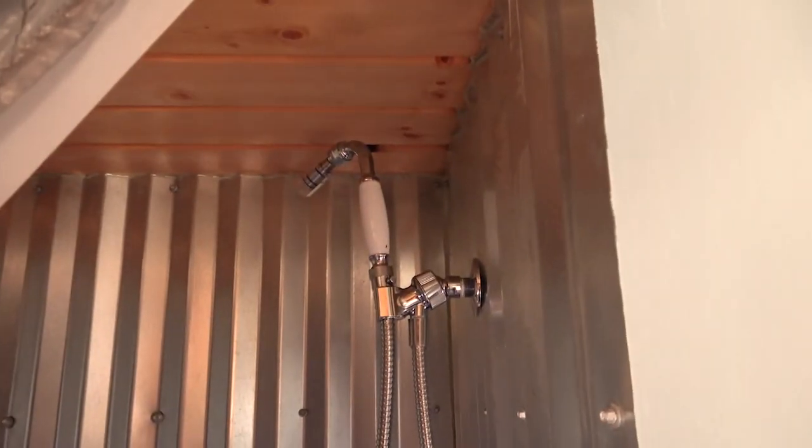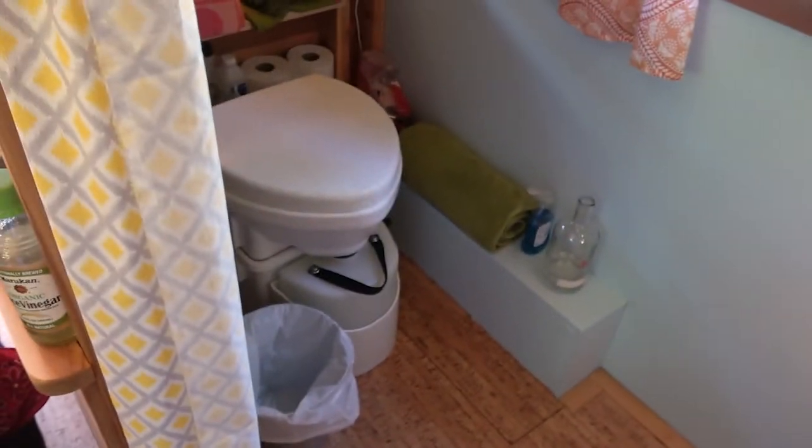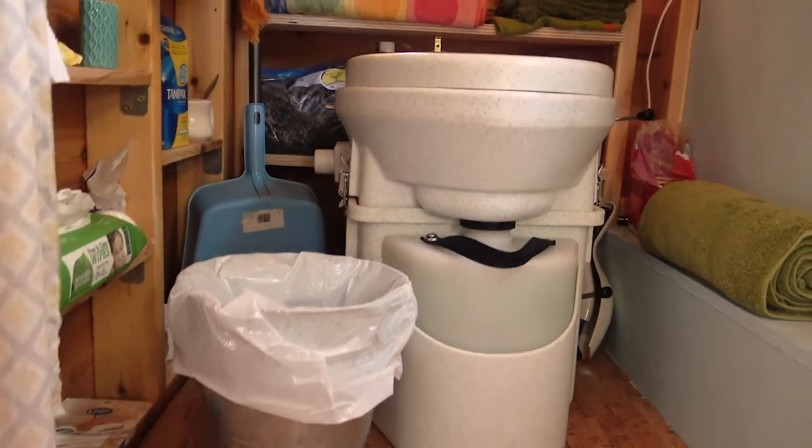Bathroom here. Shower — it's a small but full shower. Got a composting toilet here. Low maintenance, and it's just kind of second nature at this point.